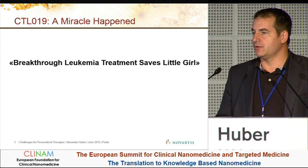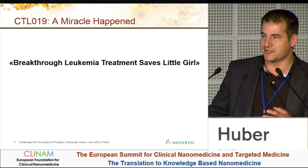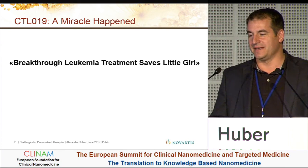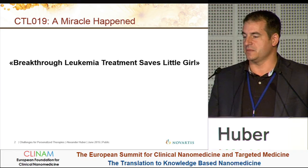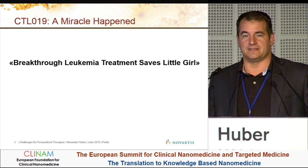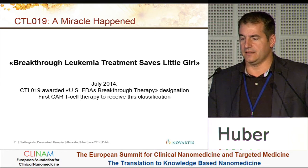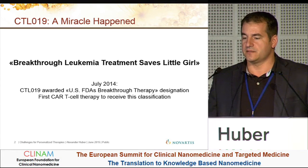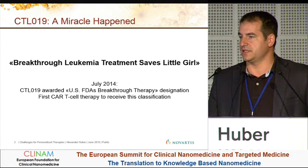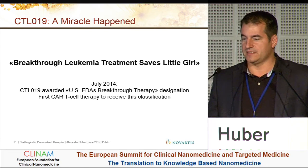There is a little coincidence that today our first pediatric patient for ALL is on the Novartis campus shaking hands. Unfortunately, I have to be here and not shaking her hand. This was a breakthrough leukemia treatment — a safe little girl. You can have a look at it on YouTube. Since July 2014, CTL-019 has been awarded the U.S. FDA breakthrough therapy designation, and this is the first CAR-T therapy to receive this classification so far. We are proud to go on with this therapy.